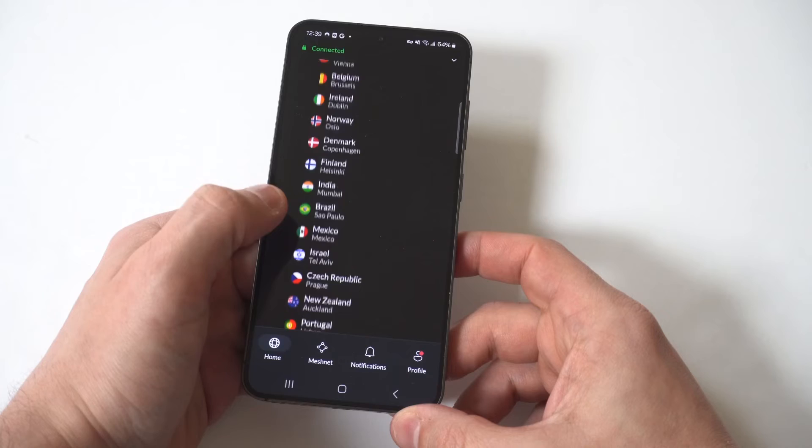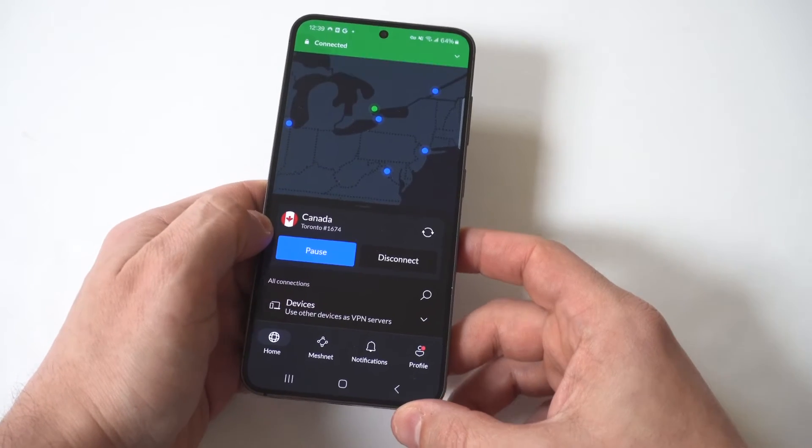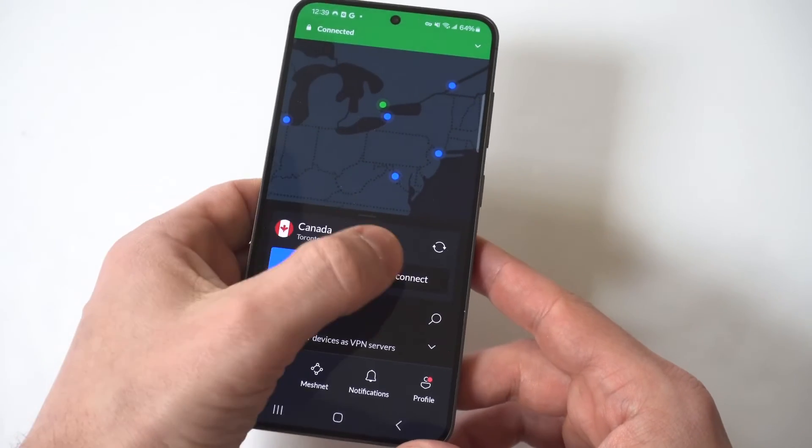Of course, if you guys would like to learn more about NordVPN, there will be some bonus and resource links you can check out directly below in the description. As always, thanks for watching, and we'll see you all in the next video.